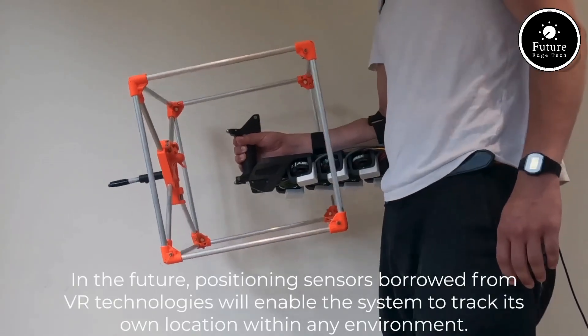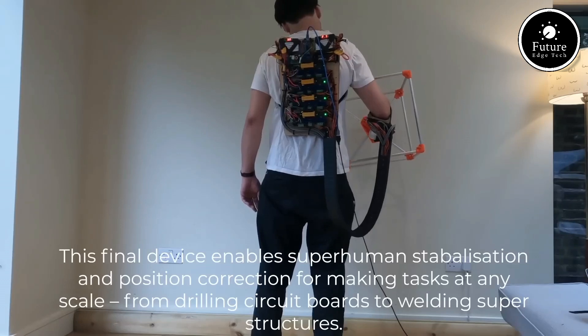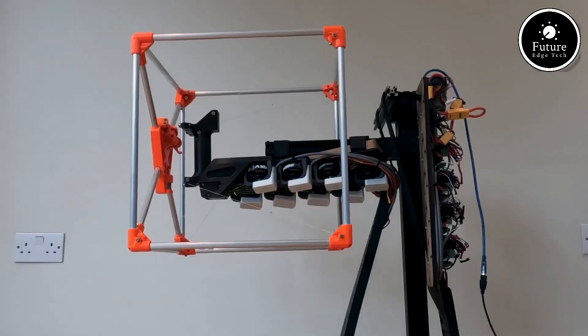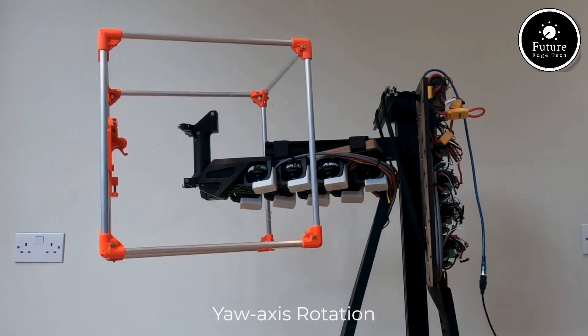Whether it's used in industrial work, medical rehabilitation, or even military applications, Mechamorphous significantly boosts physical capabilities while minimizing fatigue and injury risks. The lightweight, modular design allows for customization depending on the specific needs of the user.